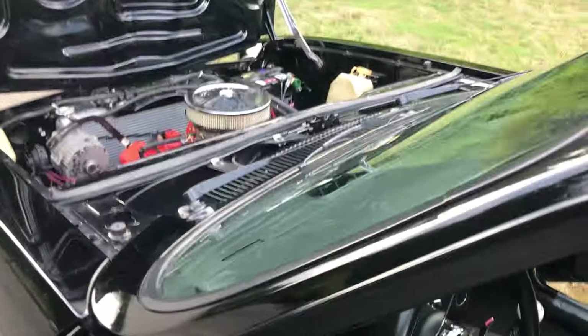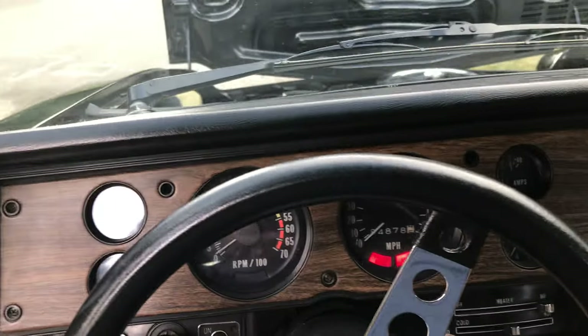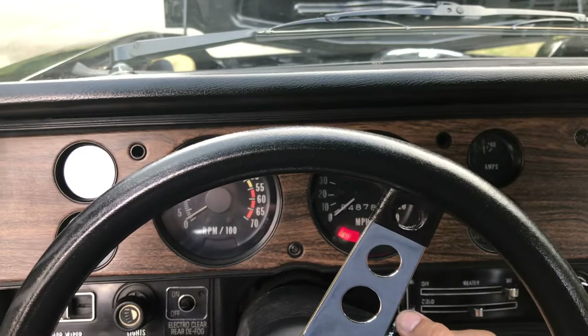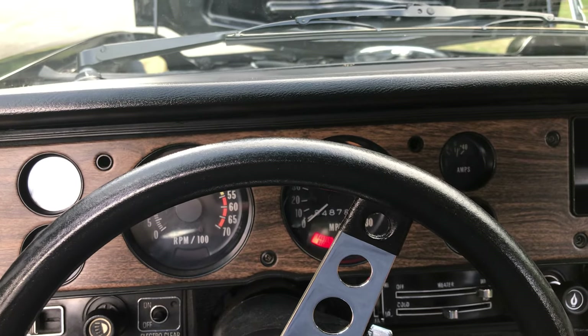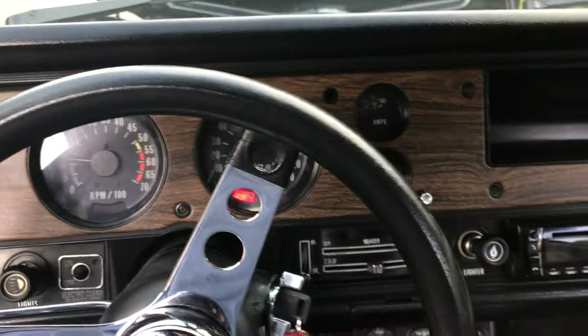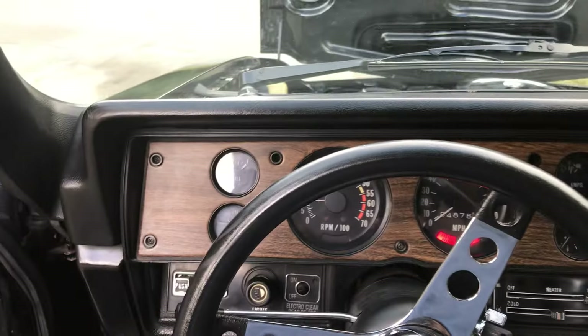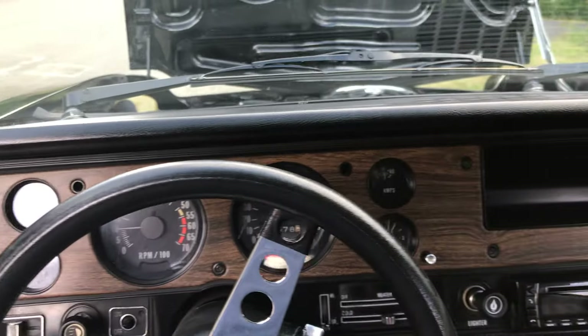Let's start with a startup video. I did drive the car here so it's warm already, but we'll just turn it right on. You can hear the fuel pumps run. The engine is a 327 out of a passenger car — I think it was out of an Impala. The engine was not built by me.